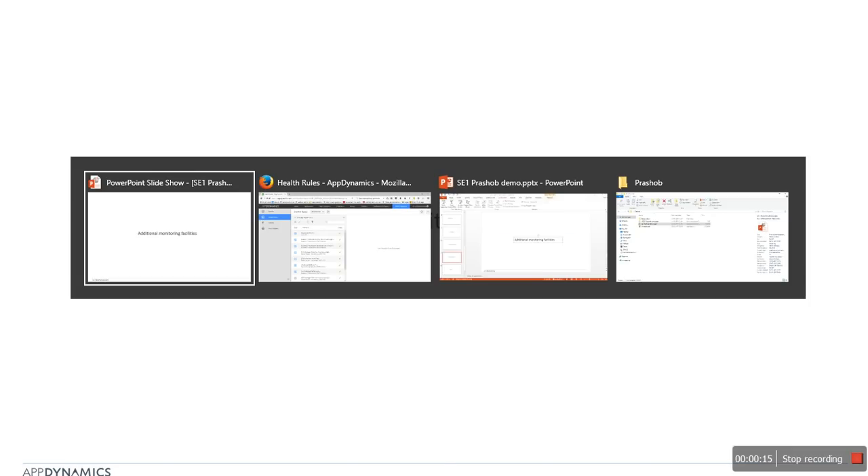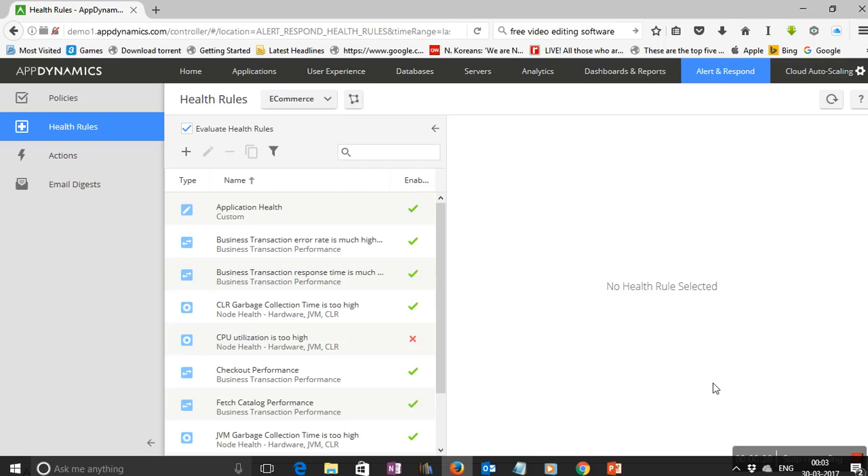We've seen how AppDynamics automatically creates baselines and generates events when certain conditions are met. Now let's see how we can use these events to manage the application. Application performance can be managed in two ways: point-in-time facilities using which you can create health rules, policies, and actions to perform remedial operations; and longer-term facilities like dashboards and reports that can be used to create visual representations of various application facets — from infrastructure metrics like HTTP status codes to business dashboards such as total sales in the last hour.